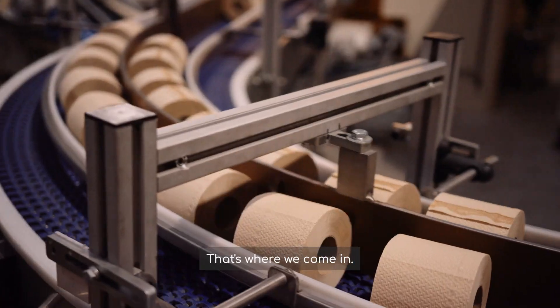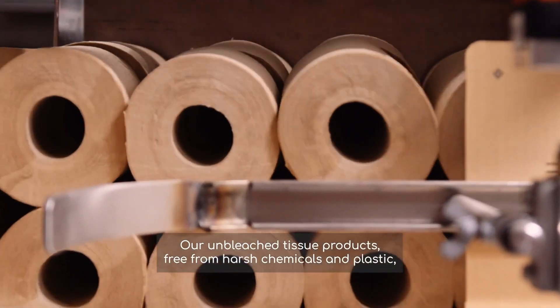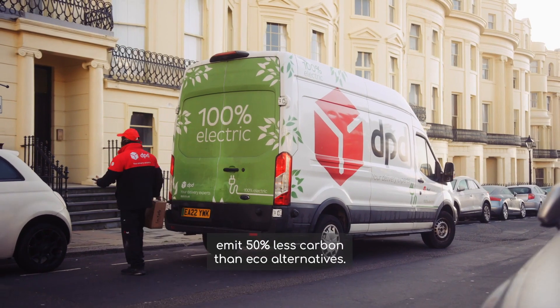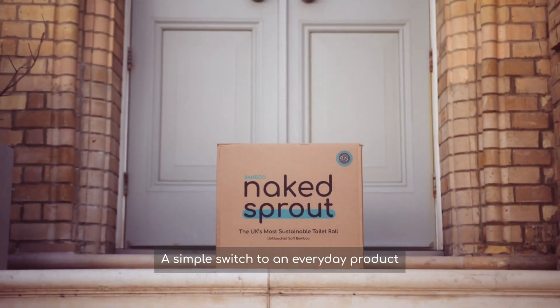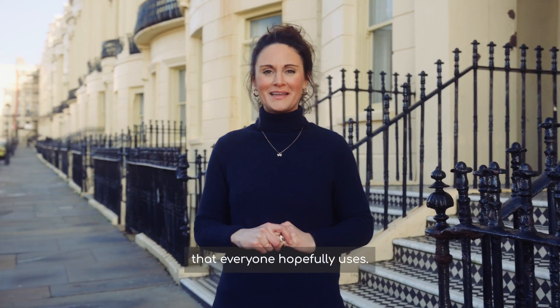That's where we come in. Our unbleached tissue products, free from harsh chemicals and plastic, emit 50% less carbon than eco alternatives — a simple switch to an everyday product that everyone hopefully uses.